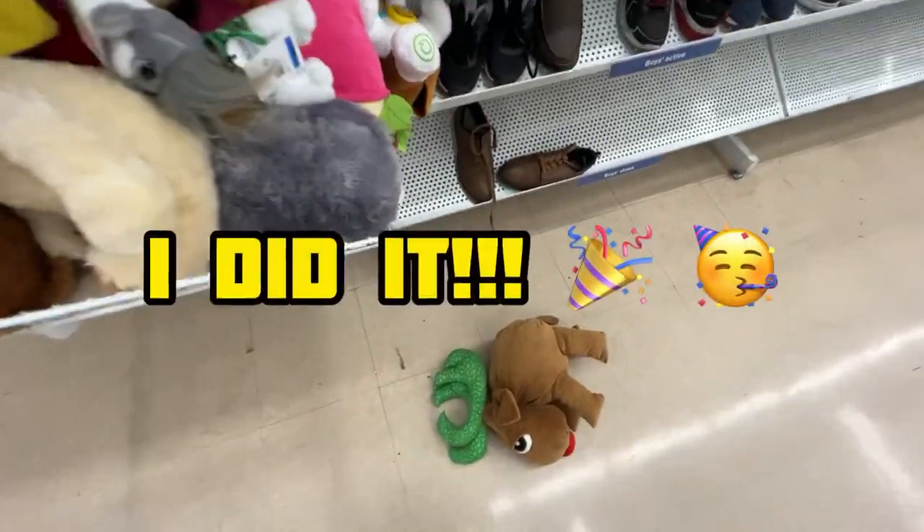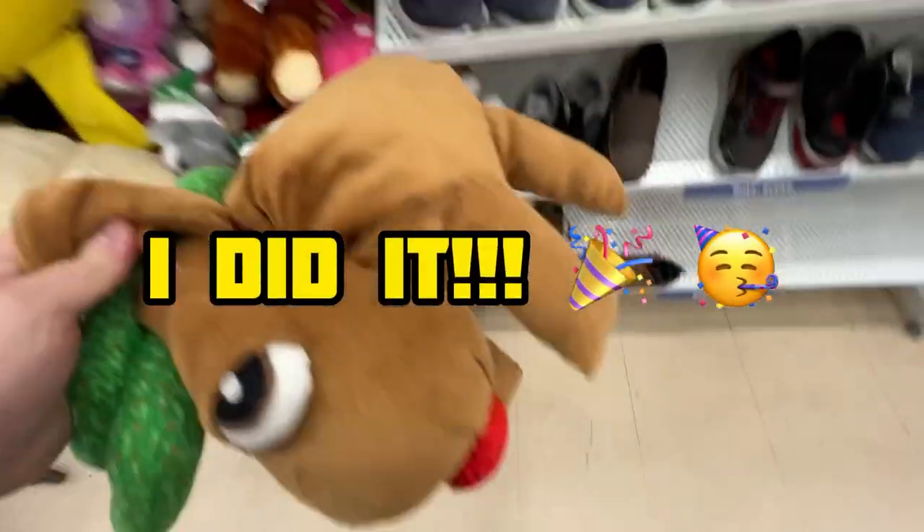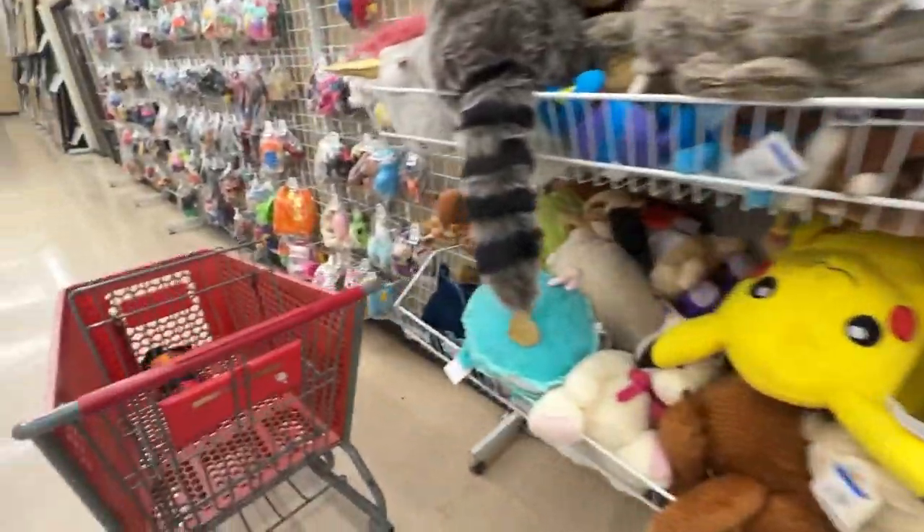I dropped something - number one of the day. I drop something every video, and this happened within like the first two minutes.